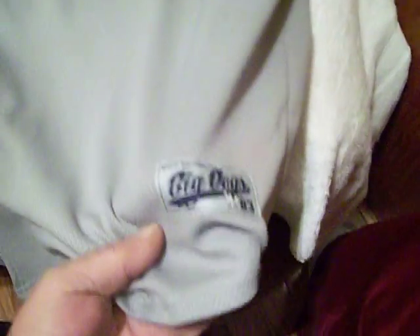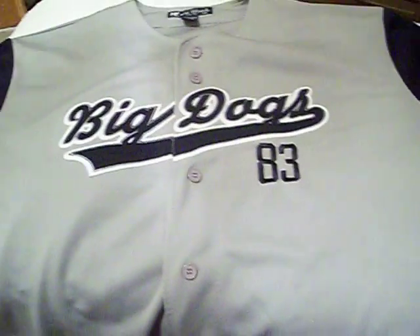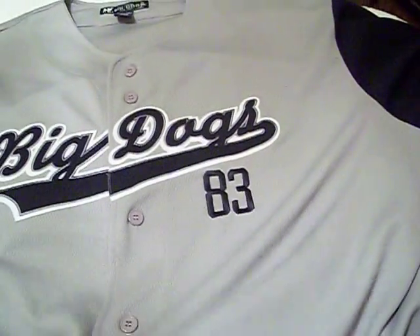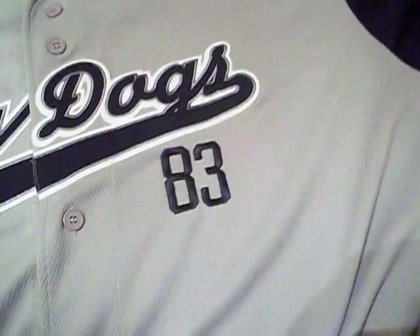Next up we got a Big Dogs jersey in super nice shape. I only like to buy clothes if they're really almost mint, because you just don't want to sell clothes unless they're right. Nothing special here, but this was $3.99 and today with the big sale it was 50 cents. If I get eight to twelve bucks on this I'd be thrilled.